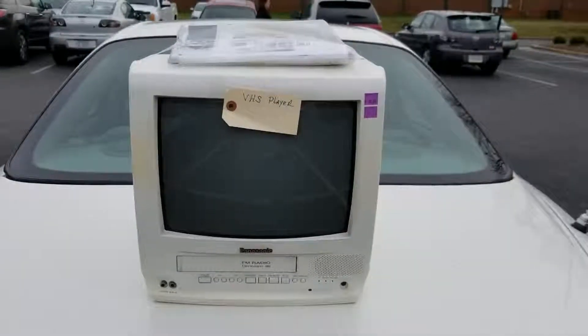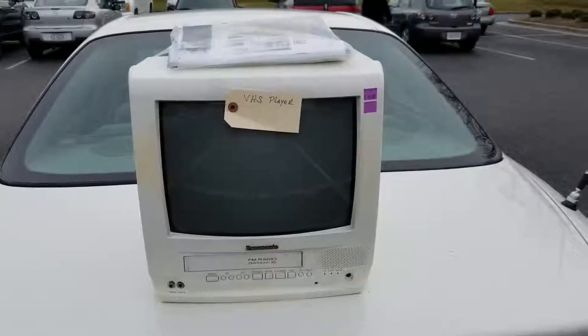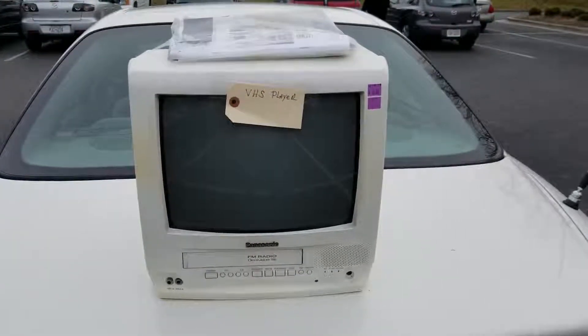Hello YouTubers. One more trip to the thrift store. A few minutes after I got the kitchen appliances and food processors, I just ran back in to see what they had.